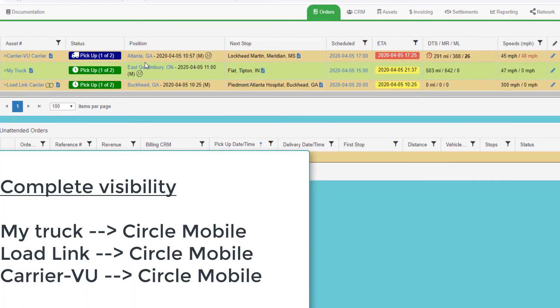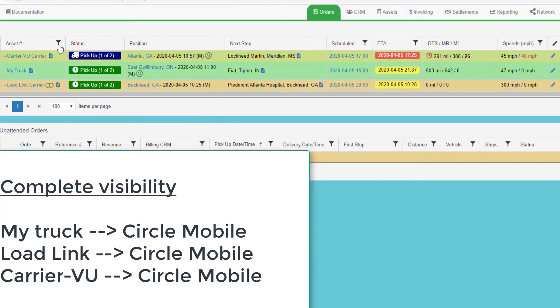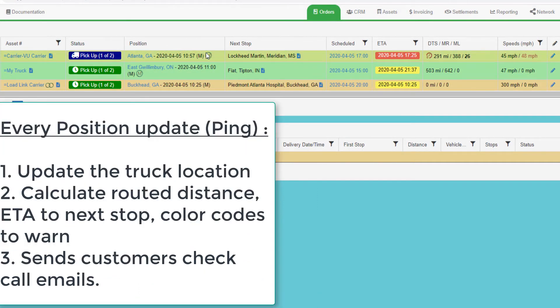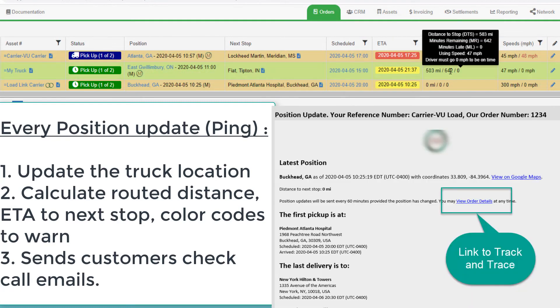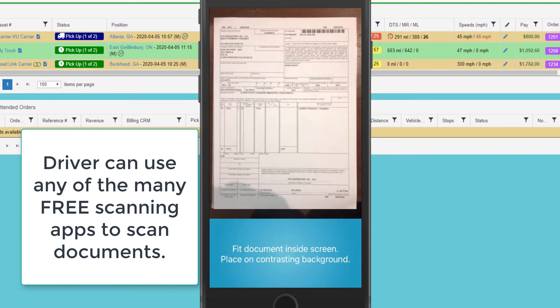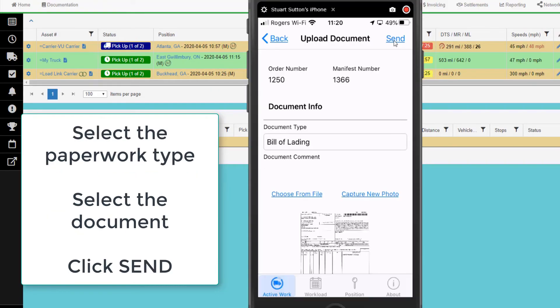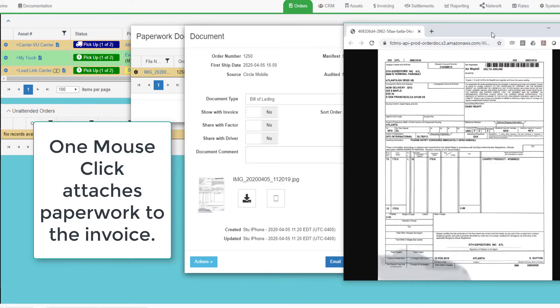Inside each alert will be a link to track and trace for the order. Using the TMS, I have complete visibility to every shipment regardless of who is performing the load. Every ping that arrives updates the location of the truck on my screens, calculates the distance and ETA to the next stop and warns of potential late situations, and sends my customers an email and/or text message of the location. The driver can upload trip paperwork via the app — they select the paperwork type and then upload the scanned image. The images are automatically indexed to the order.